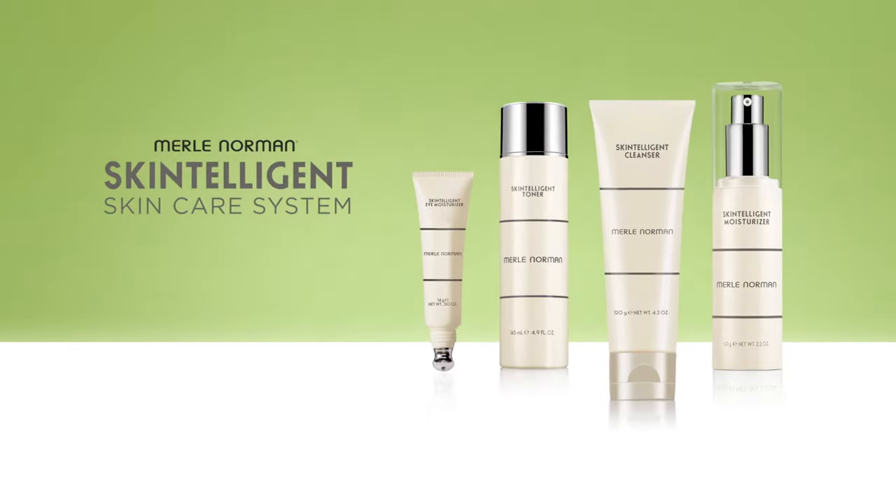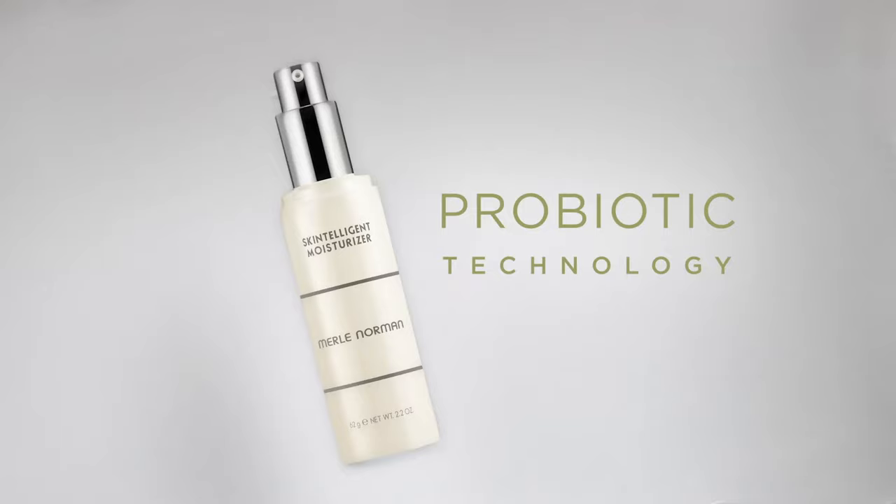Merle Norman Skintelligent is a skin balancing system enriched with probiotic technology. Use Skintelligent Cleanser to exfoliate and improve system performance.